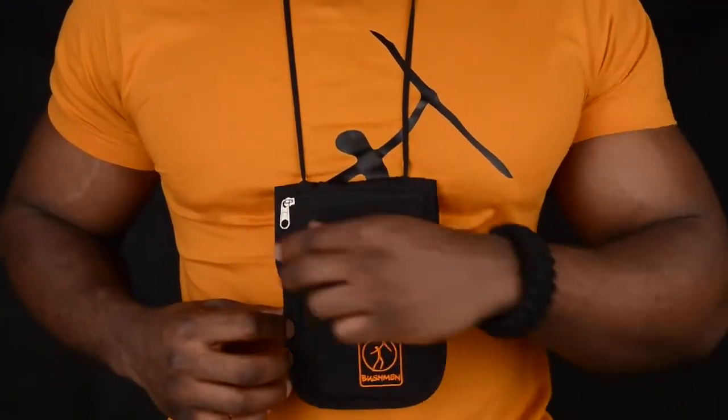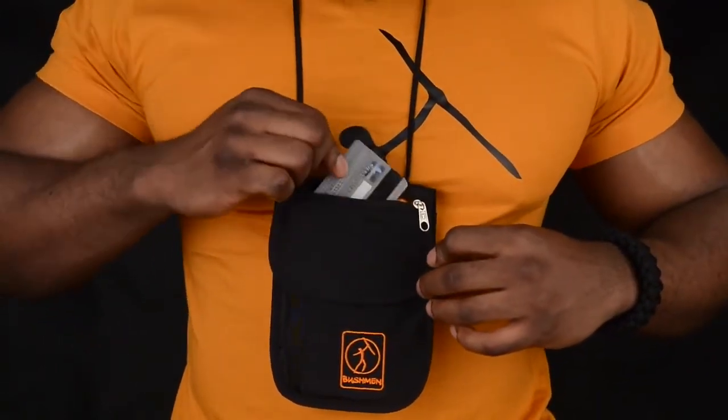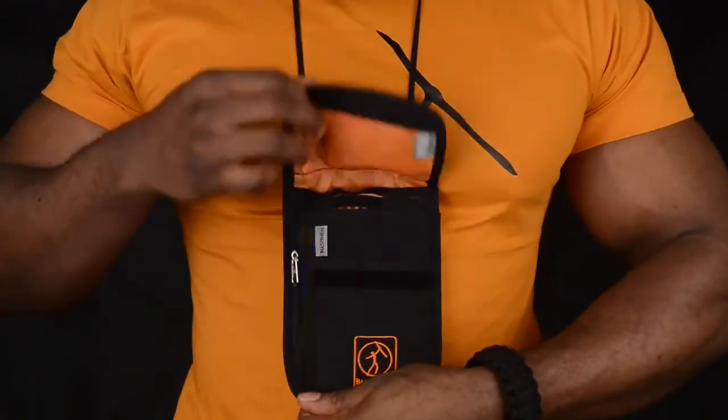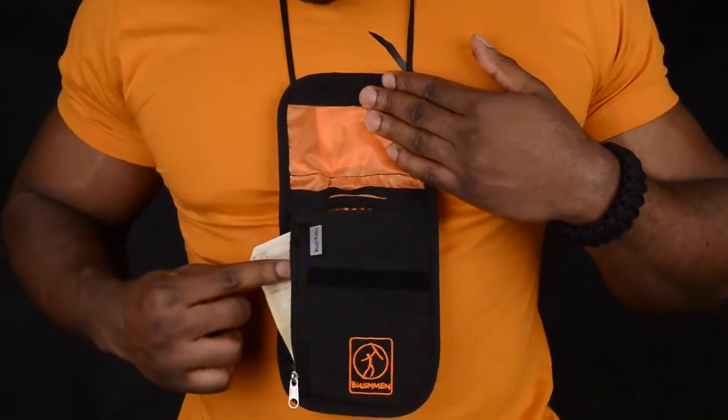Two zip pockets. First, usually dedicated for coins or documents. Under the floor, the second zip pocket is dedicated for banknotes.